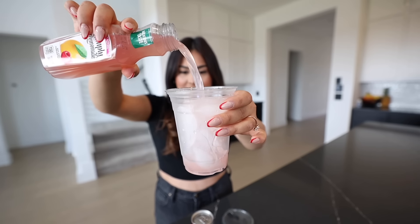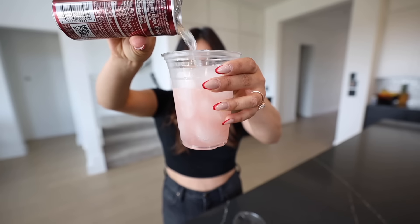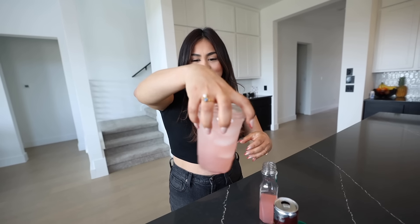We're gonna do first a layer of the raspberry lemonade. Perfect. Then we're gonna take some of the peach Red Bull — it has to be peach. Let me take a sip first. Cheers. So good. And then we're gonna do one more layer of the raspberry lemonade. Ooh that looks so good. We're gonna give it a nice mix. Let's try it. Wow, it's so good!